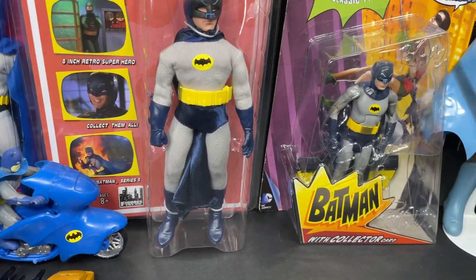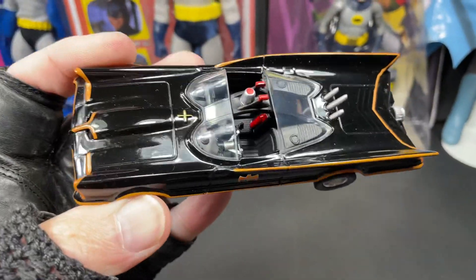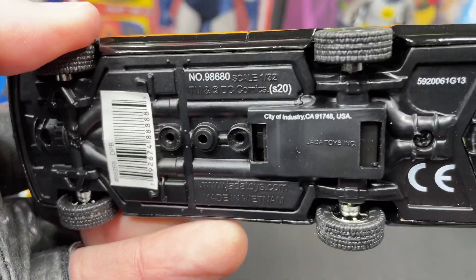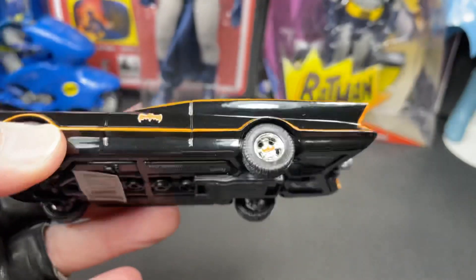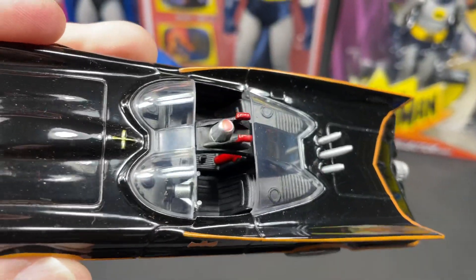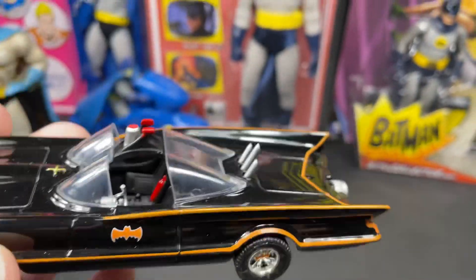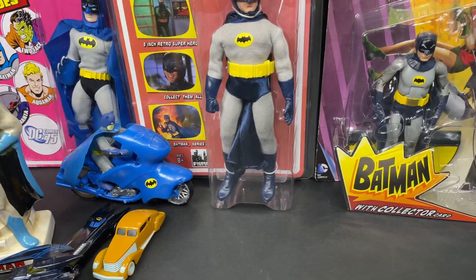So beautiful, totally well made. I do have this one right here which is made by Jada Toys — I thought it was so awesome. It's a pullback vehicle, and I think I found this one at Big Lots. You can see Jada Toys, made in Vietnam, but a lot of detail on this little pullback toy. I think this one was five dollars and it's really worth it — it's really amazing, so well done.